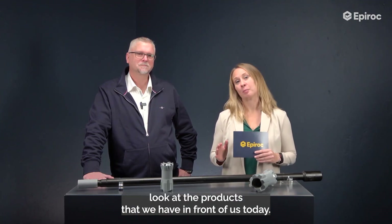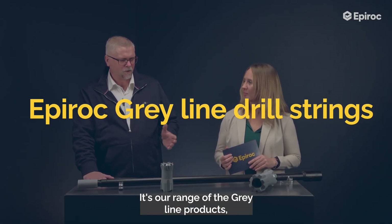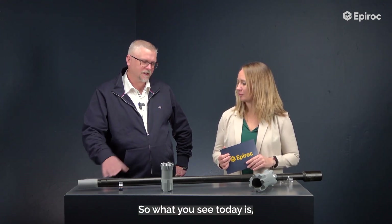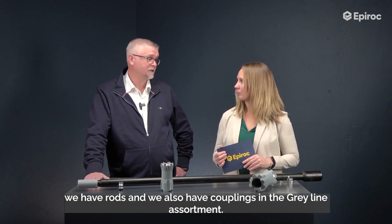We are going to have a close look at the products that we have in front of us today. It's actually our range of the Greyline products, formerly the Essential line. What we see today is some of the products available — we have drill bits, rods, and couplings available in the assortment.